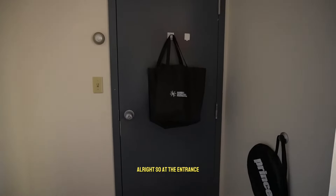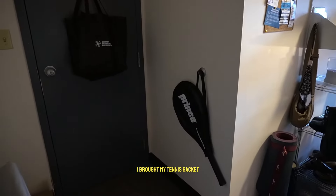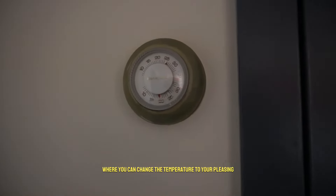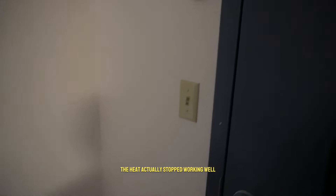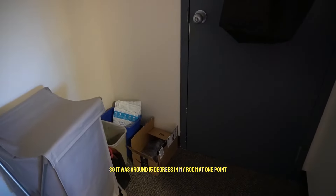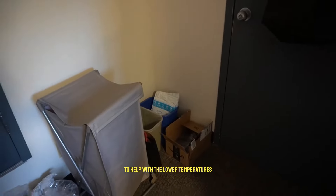At the entrance we have my command hooks. I brought my tennis racket to play at the tennis courts nearby. There is a thermostat where you can change the temperature, but recently because of the colder temperatures the heat actually stopped working, so it was around 15 degrees in my room at one point. I got a portable heater just in time before they ran out to help with the lower temperatures.